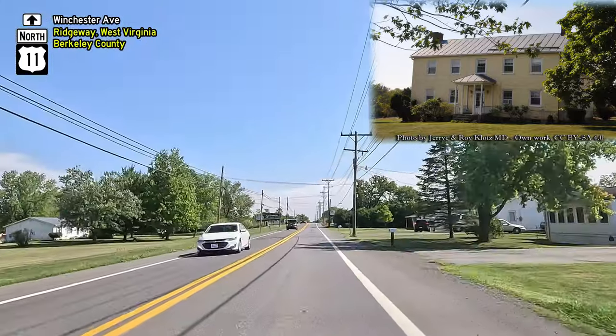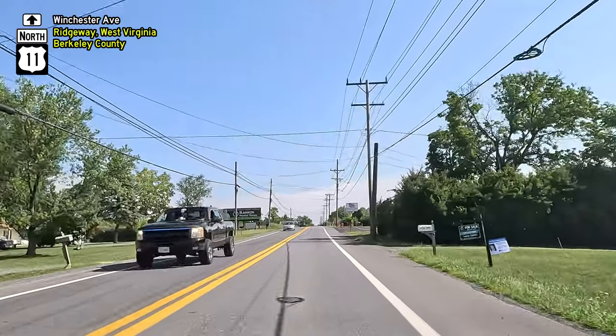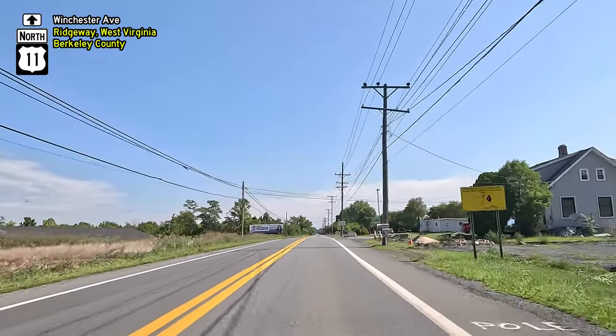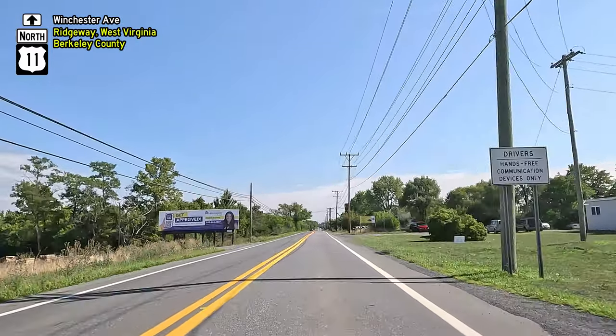It's a fine example of the federal-style architecture, with some elements of Greek Revival design, which was quite uncommon in Berkeley County. Made of brick, the house has an L-shaped layout, with five bays on its front side. Its small porch is notable for its columns, which have a Greek Revival style.